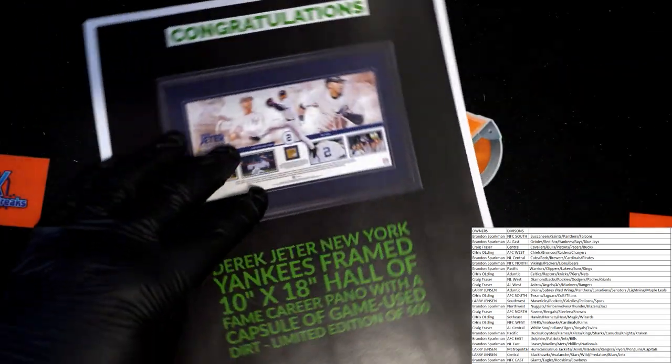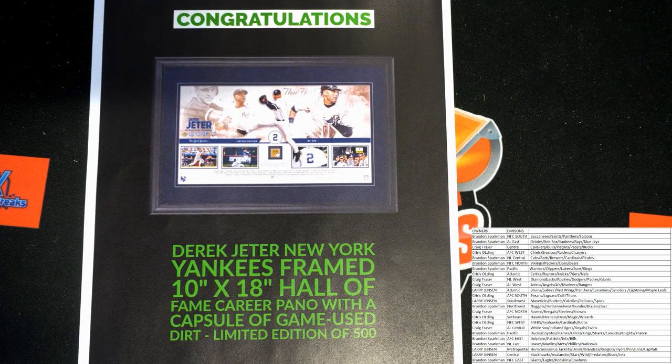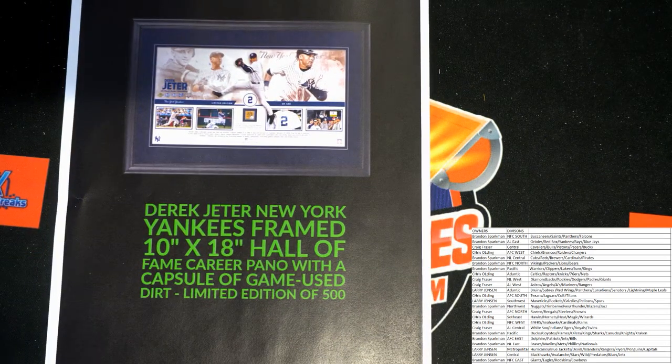Maybe some kind of frame piece. Ooh, what is this? Oh, all right. Yankees have been hot around here the last couple of nights. We had that Aaron Judge shadow box. Here's a Jeter 10x18 Hall of Fame career panoramic with capsule game-used dirt. Nice — $500. Yeah, we like these in the envelopes. Those are cool. Yankees have been hot the last couple of days, but the Judge came out of the banger box.